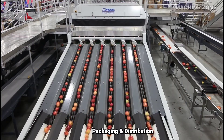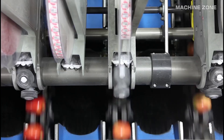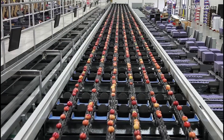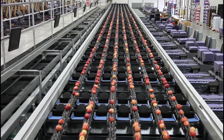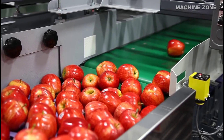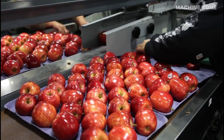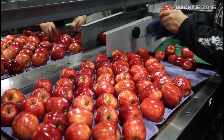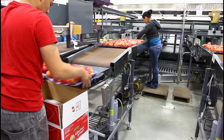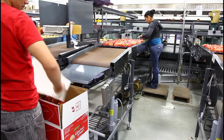Packaging and distribution: processed apples are packaged according to their intended use. For apples destined for supermarket shelves, the process is relatively simple — they're typically waxed for shine and protection, graded again for quality, and then packed into boxes or bags. Finally, the packaged products are shipped to wholesalers, retailers, and distributors for their journey to consumers' tables.